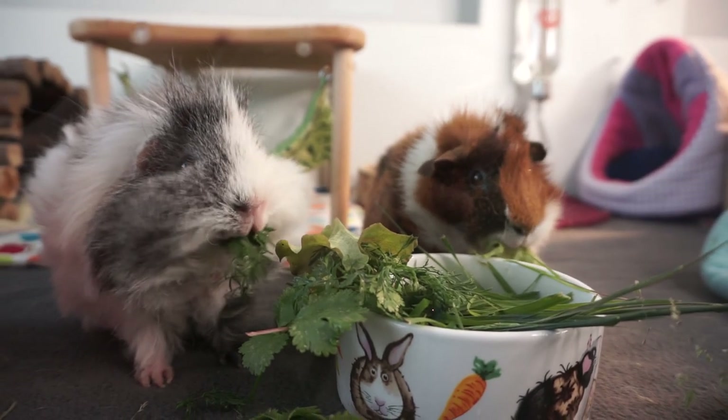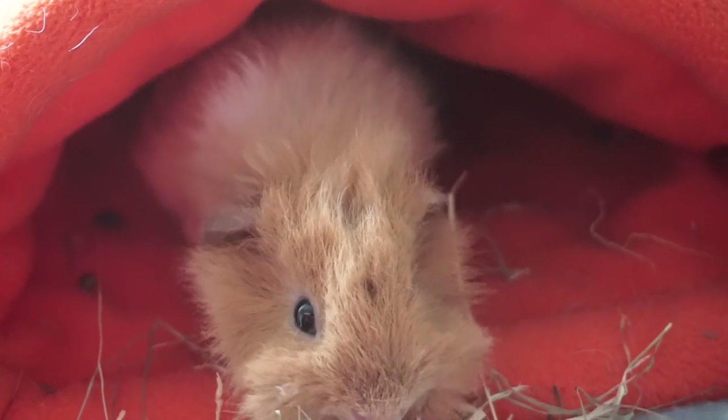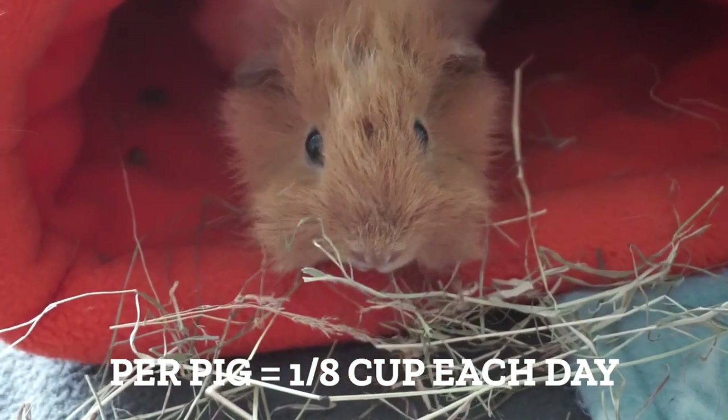As a rough guide, the pellet bowl should be empty before the end of the day, and you should give the average piggy one eighth of a cup of pellets per day. We hope you enjoyed this video — if you did, let us know by giving us a thumbs up and commenting below. I'd be really interested to know what types of hay you feed and the different ways that you feed it. Check out the links in the description before you go. Thank you so much for watching, and we'll see you in the next one. Bye bye for now!